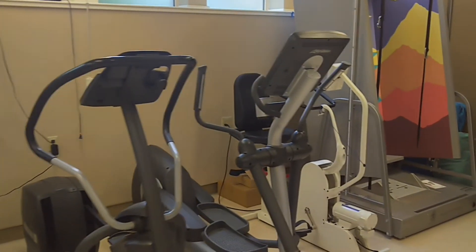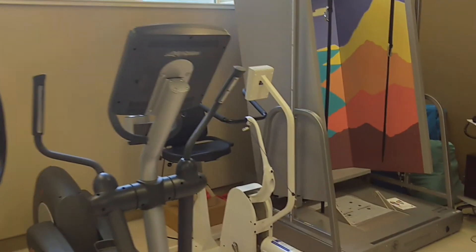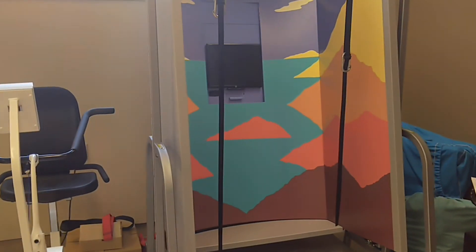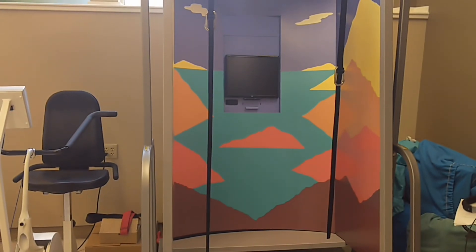This latter device is used in the rehab of complex balance, dizziness, and vestibular conditions. Call the clinic if you would like to make an appointment, or if you have questions about the clinic's services.